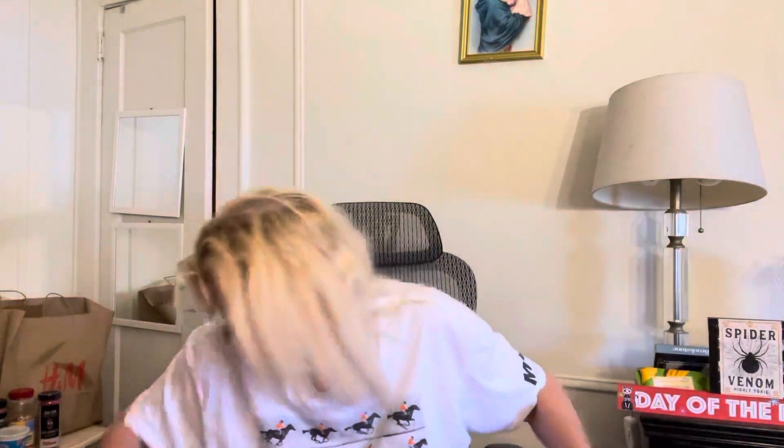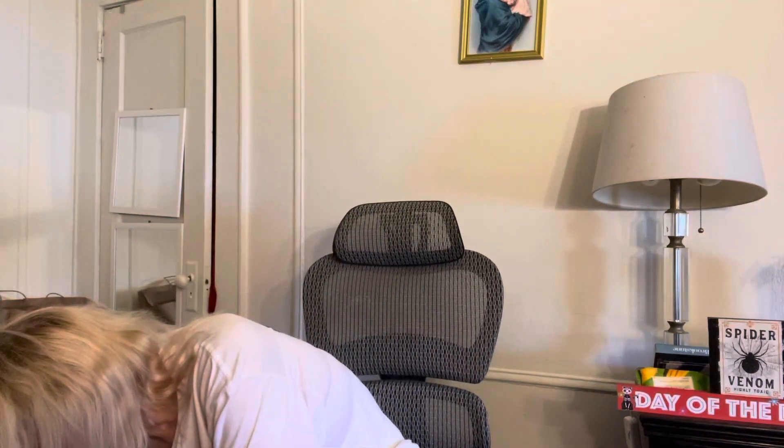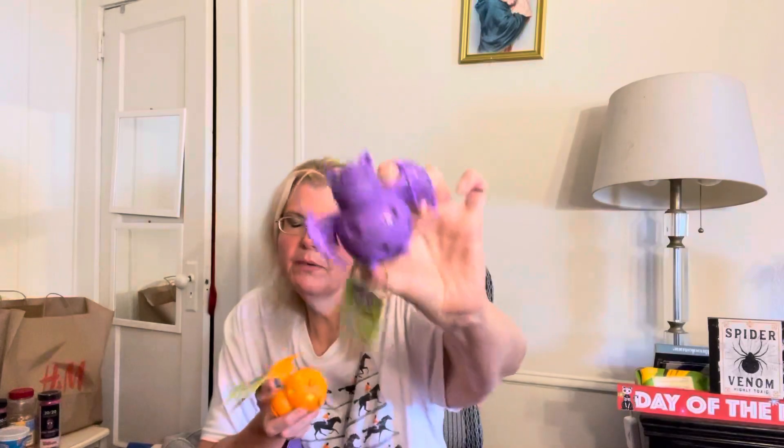I'm dying to try this — this is creamsicle taffy. It looks so good, I love orange. You get five pieces for 110 calories. Sweet Tooth will eat this on camera — people go crazy when Sweet Tooth eats anything, I don't know why but they do. These are all for the camera.